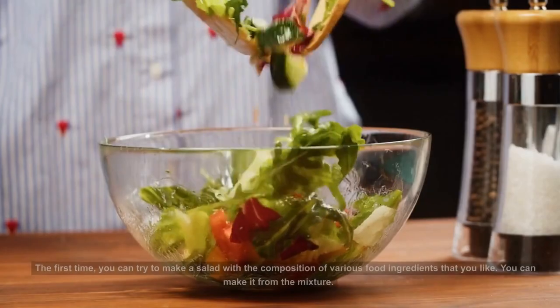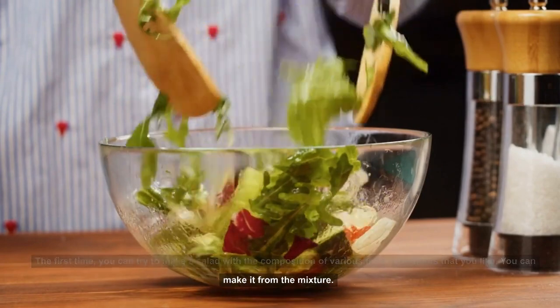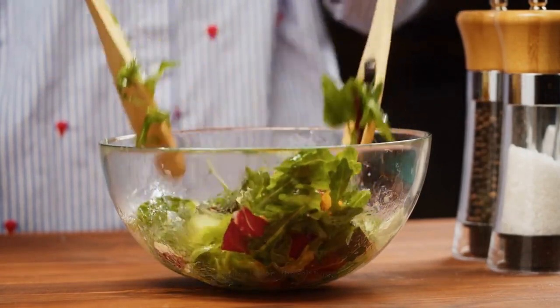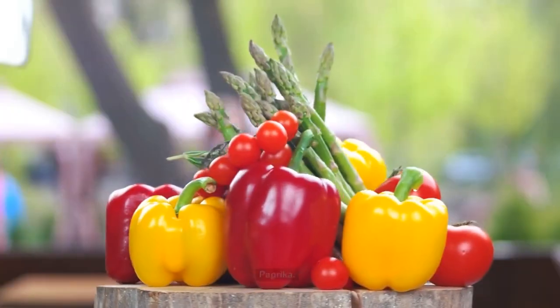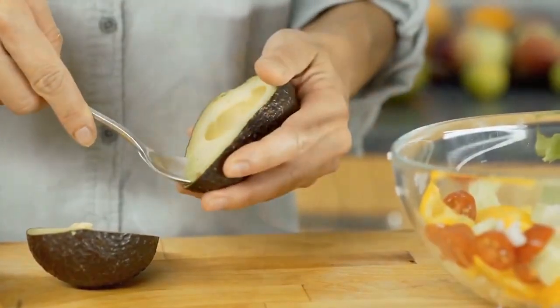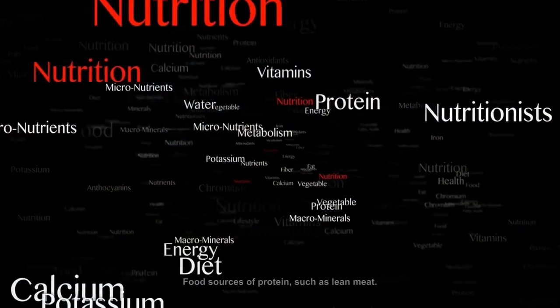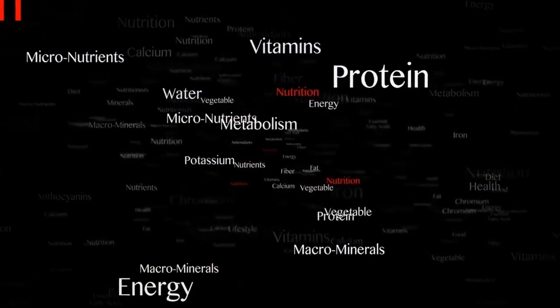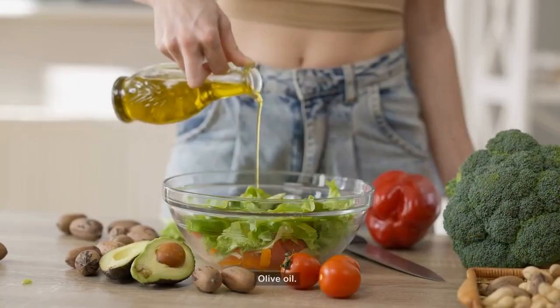Lunch Menu: You can try making a salad with the composition of various food ingredients that you like. You can make it from a mixture of vegetables and fruits like spinach, green radish, paprika, cucumber, carrots, avocado, almonds, apples, and pears. Add food sources of protein such as lean meat or seafood like salmon, tuna, and shrimp. Dress with olive oil and a squeeze of lemon water.